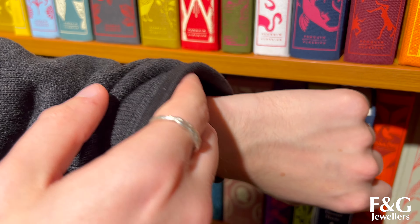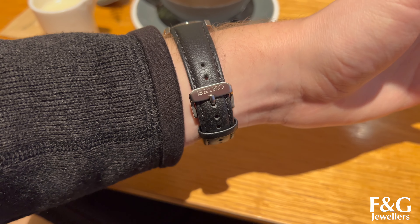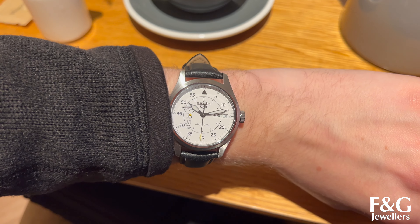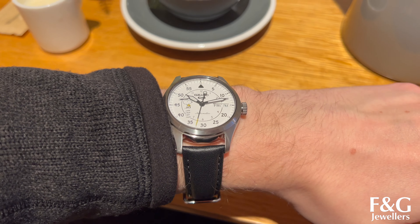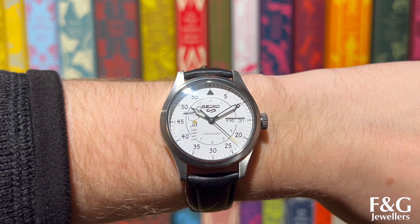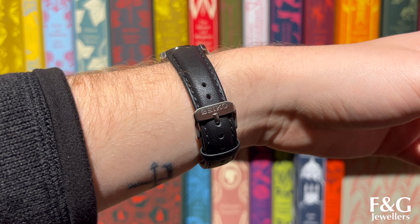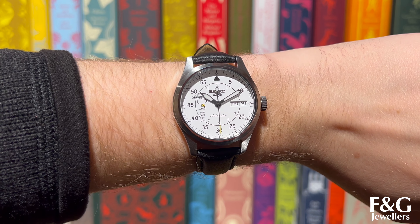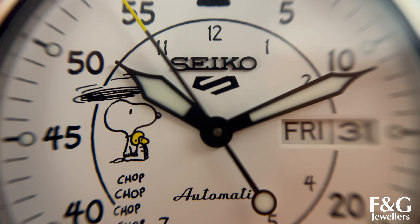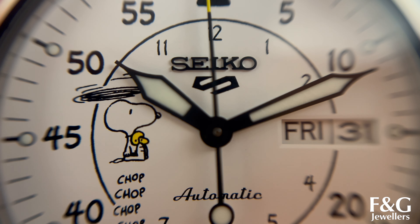In second place on our list — this is actually Shari's favourite of the whole five — this is the Seiko 5 Sports Peanuts Parachute watch. These watches are limited to 6,500 worldwide and sit at £330. It's a 38mm watch and I absolutely love that the illustrations on the dial and the case back are selected from the year that the Seiko 5 Sports released. The font of the indices on the dial is what Charles M. Schultz used for the Peanuts comics, which is really cool. It's got Hardlex glass and a 41 hour power reserve.